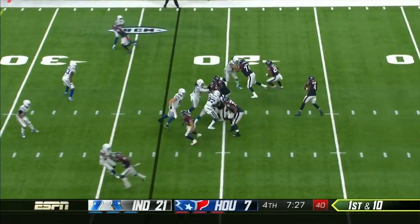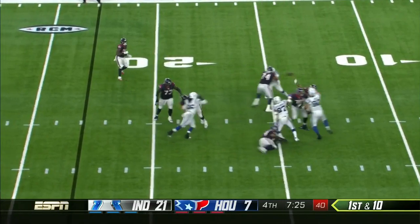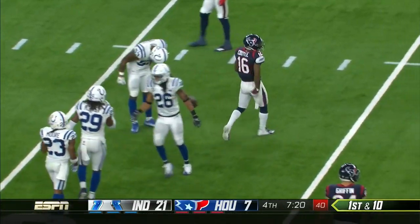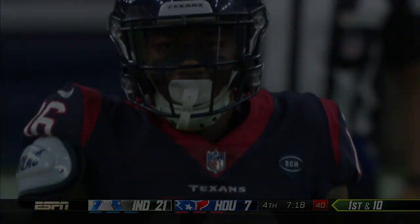What a comeback — an ACL and then a punctured lung. He gets it complete to QT and all of a sudden you can sense the momentum.